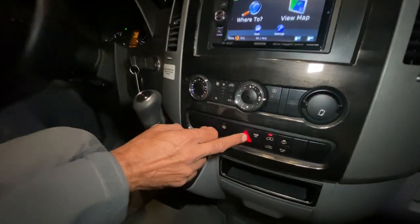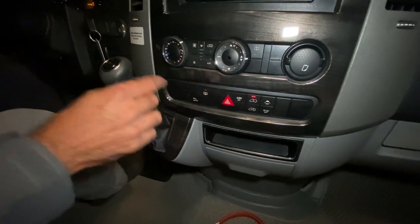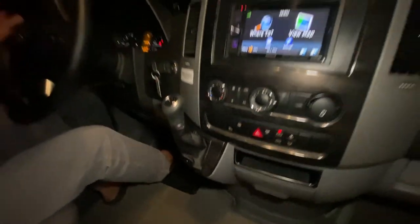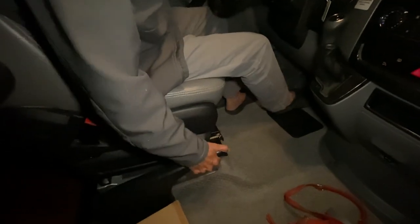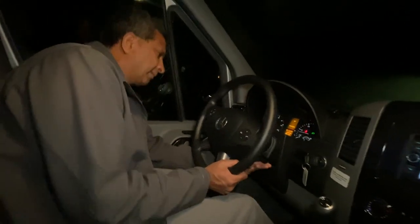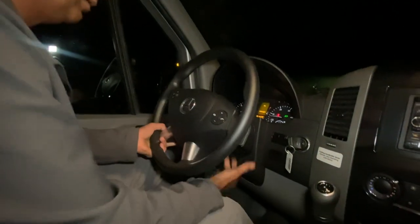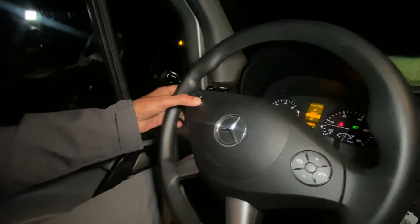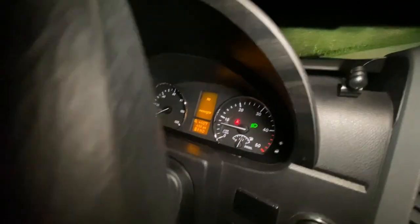You've got ASR, emergency flashers, heated window, heated windshield. This is your emergency brake — you can push it down while the emergency brake is applied so you can swivel the seats. When you want to take it off, you do this. We have a tilt and telescopic steering wheel so you can adjust it. This button shows you different messages like cruise speed, outside temperature, and all that.